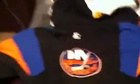Next we got a New York Islanders Starter pullover, size medium, NHL Starter. Here's the back — real sick, real clean.